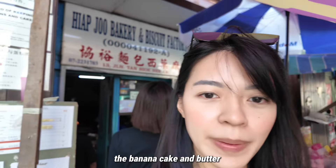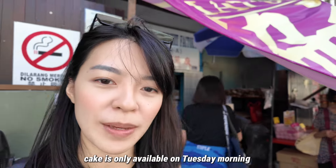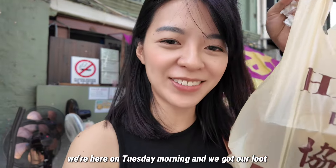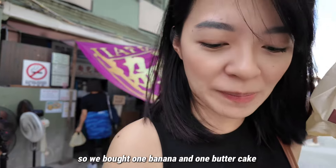The banana cake and butter cake is only available on Tuesday morning, so it's just nice that we are here on a Tuesday morning and we got our loot. We bought one banana cake and one butter cake.